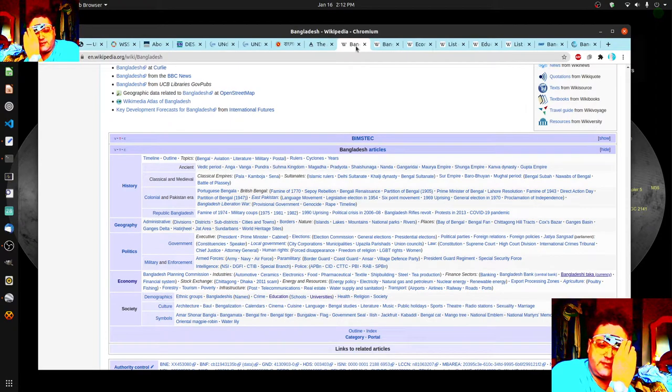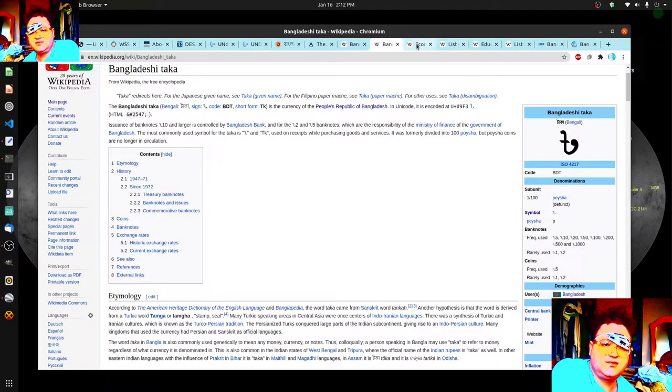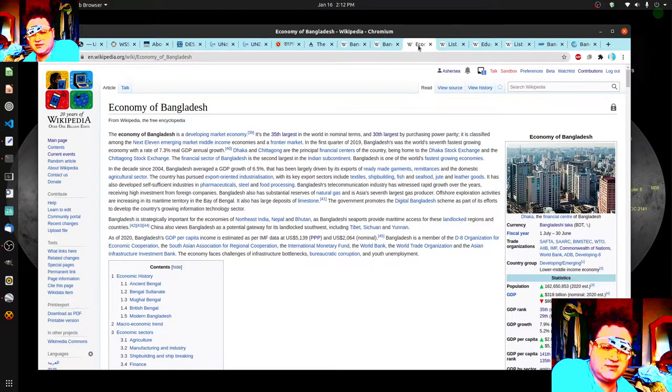At the bottom of the Bangladesh Wikipedia page you can see the history, geography, politics, economy — pretty much everything. You can click hide or unhide to get details. I was thinking of doing a quick study of their currency. The three currencies in the area to know are the Indian rupee, the Bangladesh taka, and the Pakistan currency, and then Myanmar's currency heading off into the Middle East.